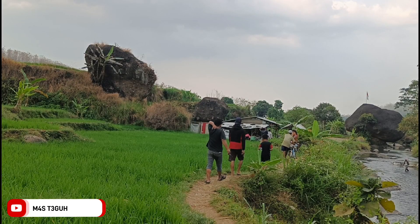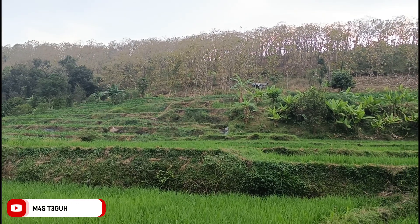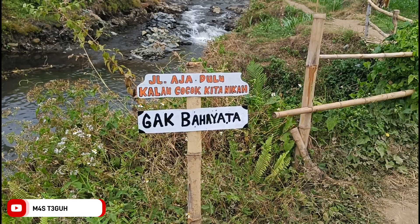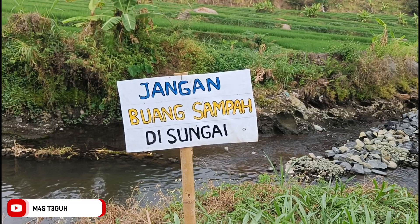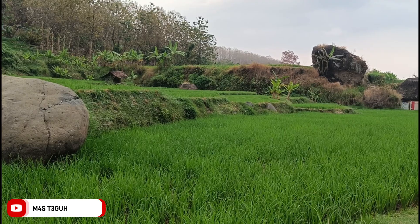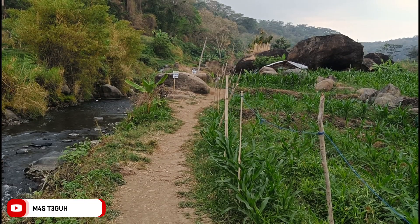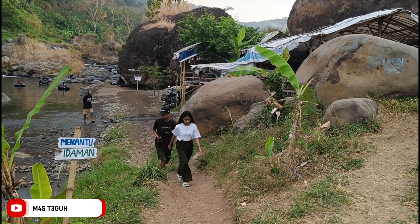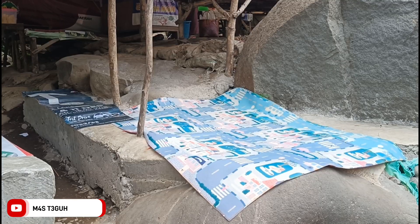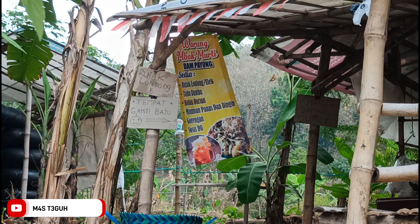Kalau tidak salah untuk nasi pecel tadi dengan ikan telur ceplok harganya cuma Rp10.000. Di sepanjang jalan menuju ujung area wisata Dam Payung, teman-teman bisa berhenti berfoto dengan background pemandangan alam yaitu sawah dan juga bebatuan. Kita lanjut perjalanan menuju area sungai yang sangat favorit, di mana oleh pengunjung dimanfaatkan untuk bermain air.